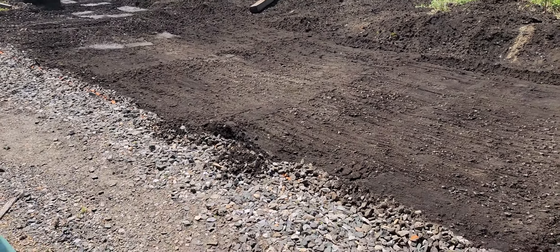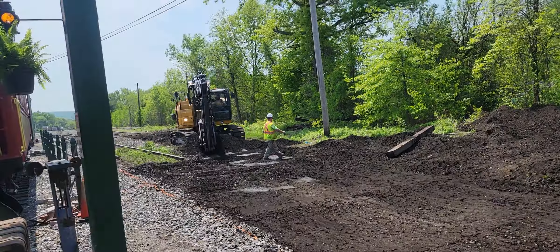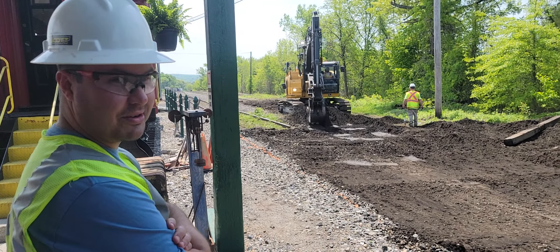Here I am at the Palmer Main and as you can see there's no tracks or switches here. And there's this fella here, Brandon. Hi Brandon. He's gonna explain what they're doing.